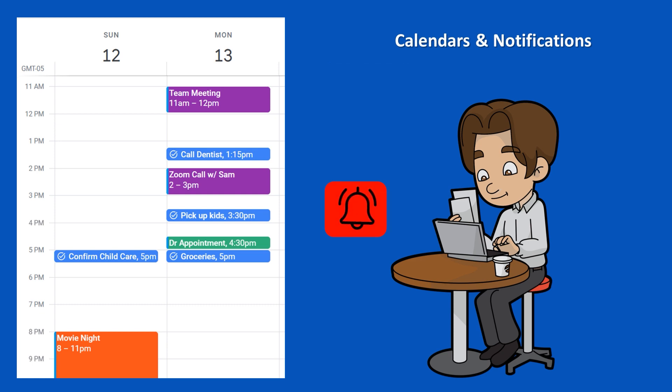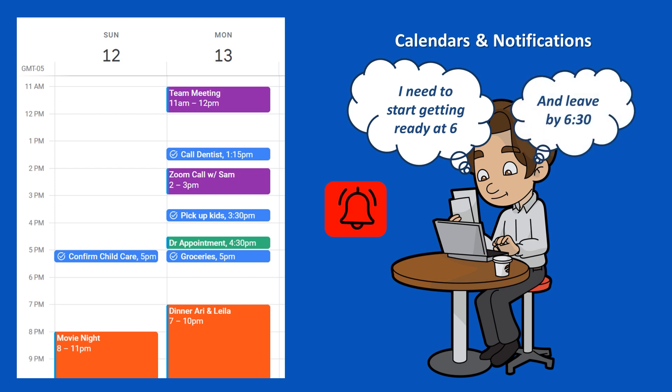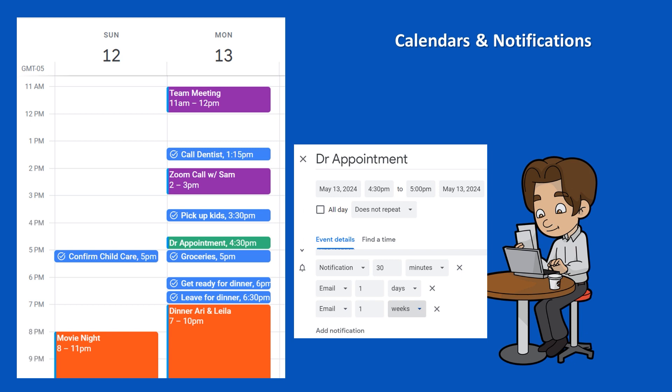We make sure to schedule notifications and alarms. If we're meeting someone for dinner at 7 and need to start getting ready at 6 and leave by 6:30, we can set notifications for 6 and 6:30 to make sure we stay on track. If we have a doctor's appointment next month, in addition to a reminder on the day itself, we might also want a notification the day before, and perhaps even a week beforehand if we need to arrange time off work or childcare.